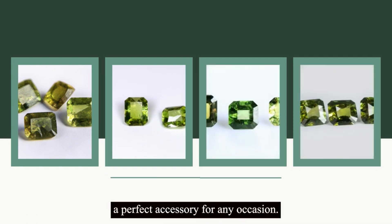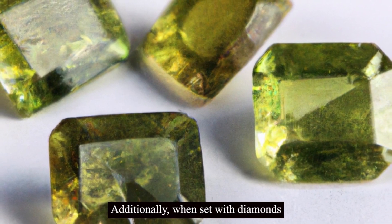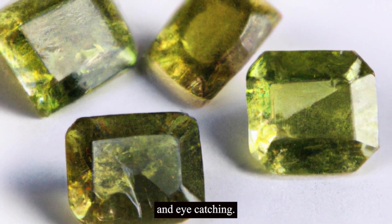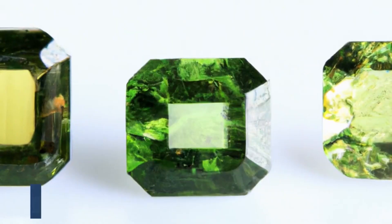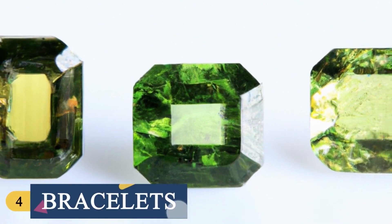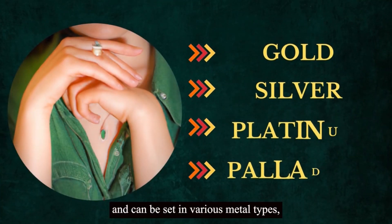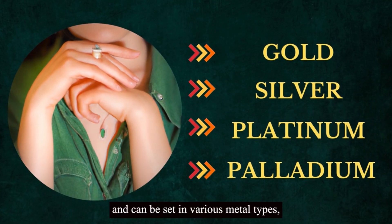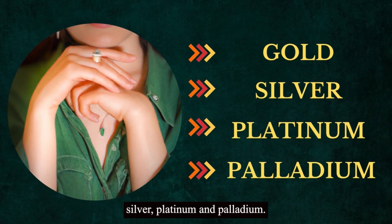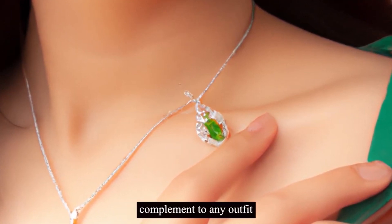The gemstone's green color enhances the wearer's skin tone, making it a perfect accessory for any occasion. Additionally, when set with diamonds or other colored gemstones, demantoid garnet necklaces become unique and eye-catching. Demantoid garnet bracelets are an excellent choice for individuals looking for a unique and exclusive accessory for their wrist. The gemstone is versatile and can be set in various metal types, including gold, silver, platinum, and palladium. The stone's sparkle and brilliance make it a perfect complement to any outfit.